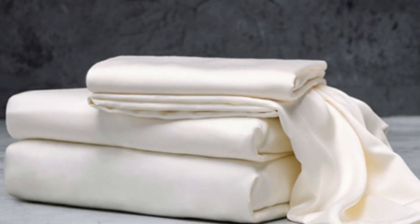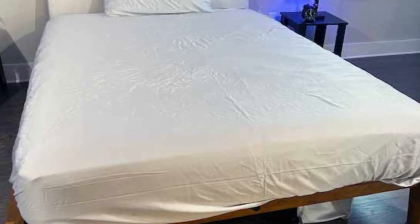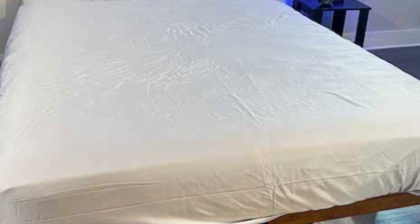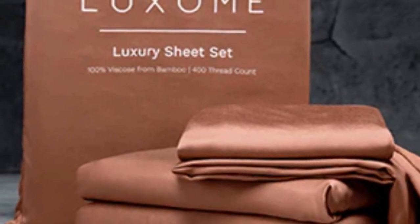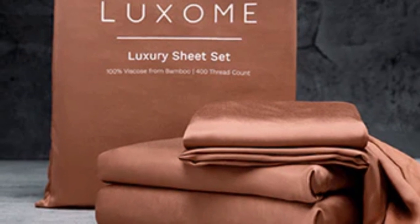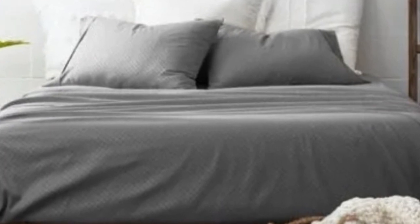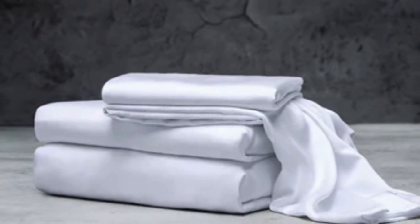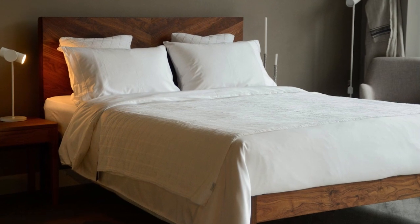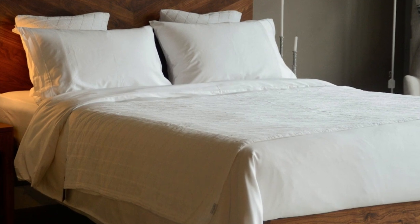Bamboo fabric is known to be durable and long-lasting, and with good care, the Luxome luxury sheets should last several years. In addition to white and gray, Luxome offers this set in nine solid colors for those who want color variety. Bamboo viscose is lightweight, breathable, and moisture-wicking, so hot sleepers won't feel sweaty or stuffy. The full price for a queen-size set is $160, which could be out of some shoppers' budgets, though Luxome occasionally discounts its sheets throughout the year. Pros: several solid color options, soft silky feel, won't trap heat. Cons: could be pricey for some.